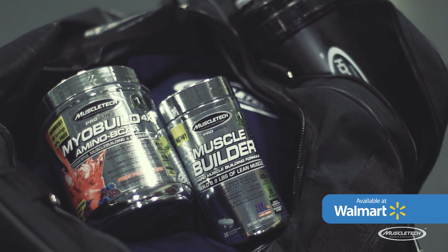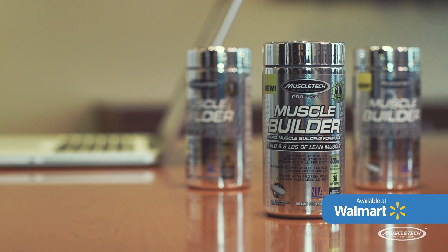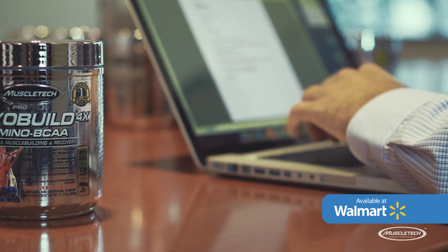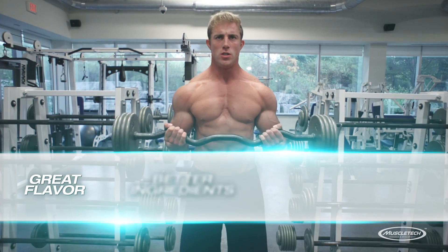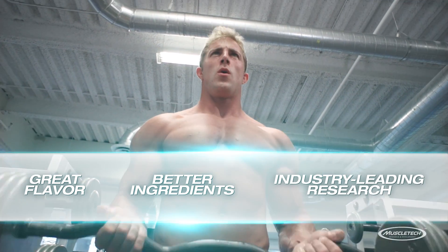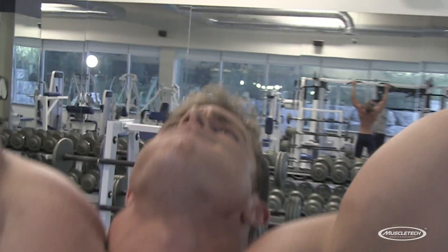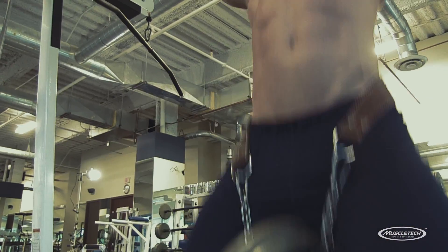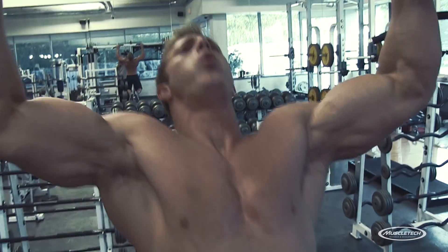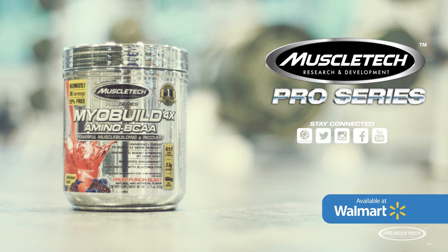MyoBuild 4X is great stacked with a muscle building formula like Pro Series Muscle Builder, which helps to amplify your results. And the flavor is unbeatable. With a formula that packs a ton of flavor, delivers better ingredients, and is engineered based on industry-leading research, MyoBuild 4X is a best-in-class BCAA and recovery formula designed to help you reach your goals faster than the competition. MyoBuild 4X maximizes your muscle building potential and improves recovery, all at a great price you'll love.